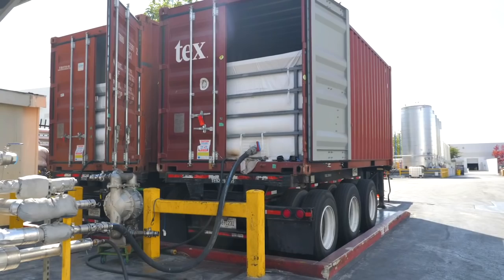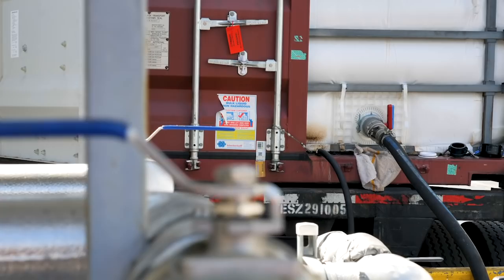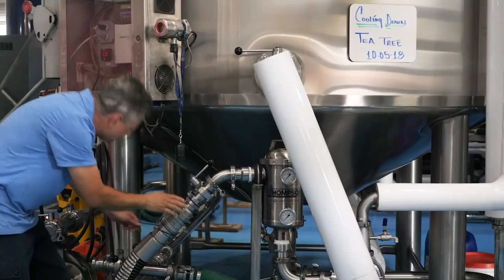We go through one shipping container — that's 40,000 pounds of coconut oil — every 1.3 days. We're standing here in front of the main soap reactor, and with me is Ishmael, our master soap maker. He makes 3,000 gallons of soap in each batch and 3 to 5 batches per day — that's 2.7 million gallons of soap in one year.